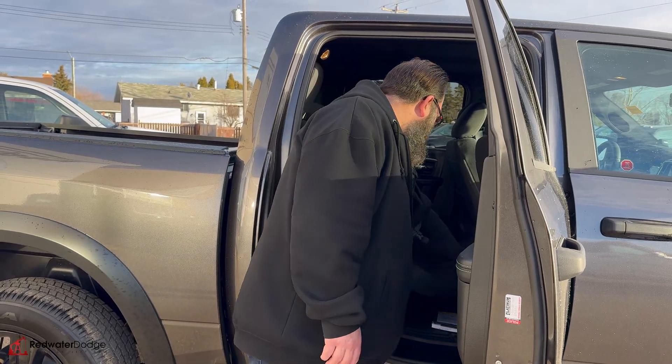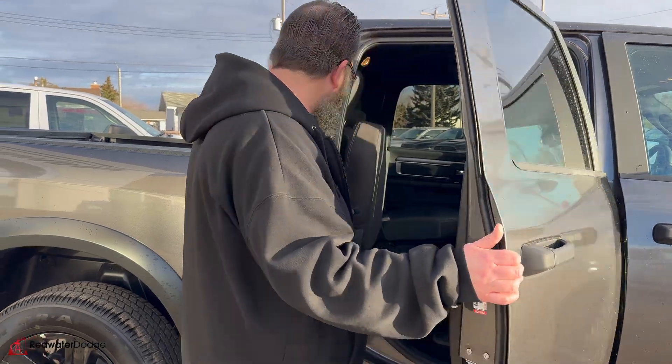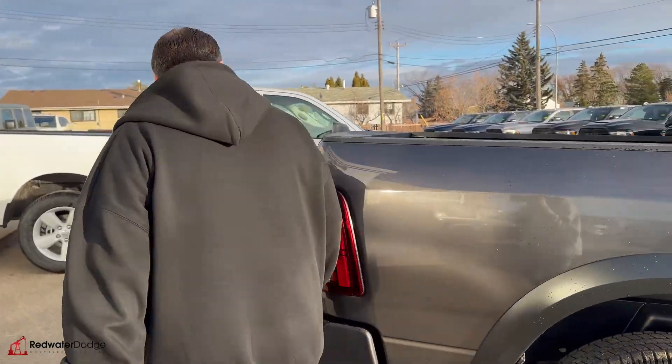You just pop these out and they flatten the floor, just in case you don't like the hump in the middle. It is a 5'7 box.